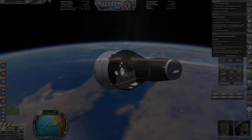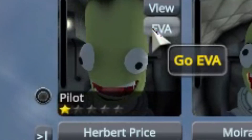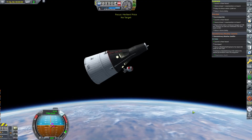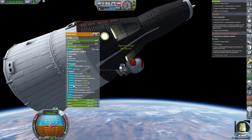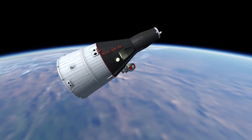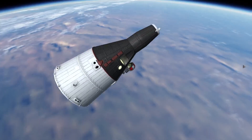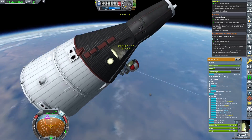After a few orbits of the Earth, it is decided to let Herbert Price outside to stretch his legs. This will be the first EVA to ever be performed. However, there is no EVA jetpack yet or real way to maneuver, so he has to hold on tight and make sure not to let go.